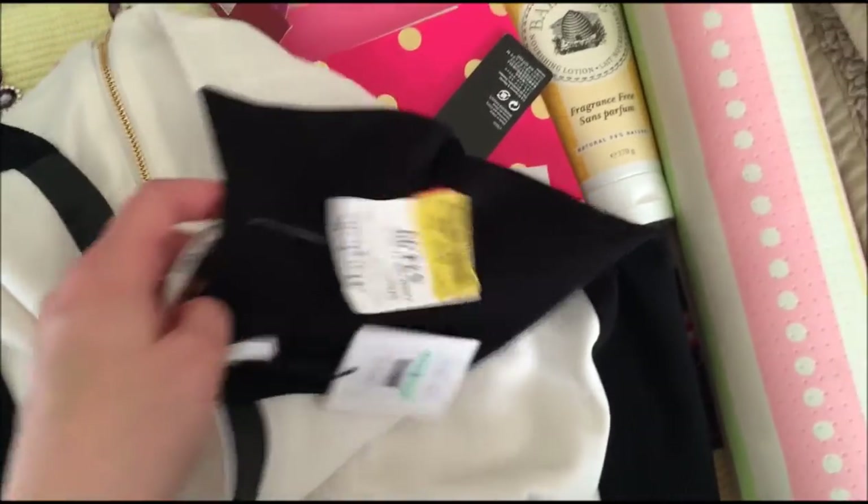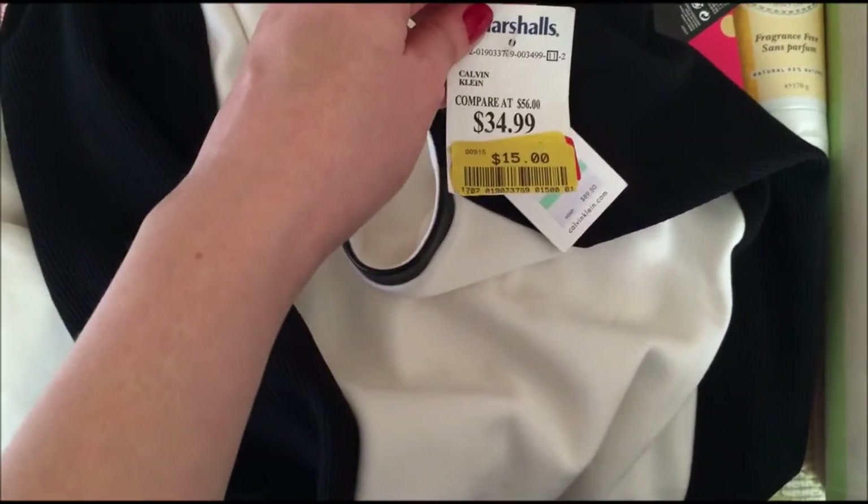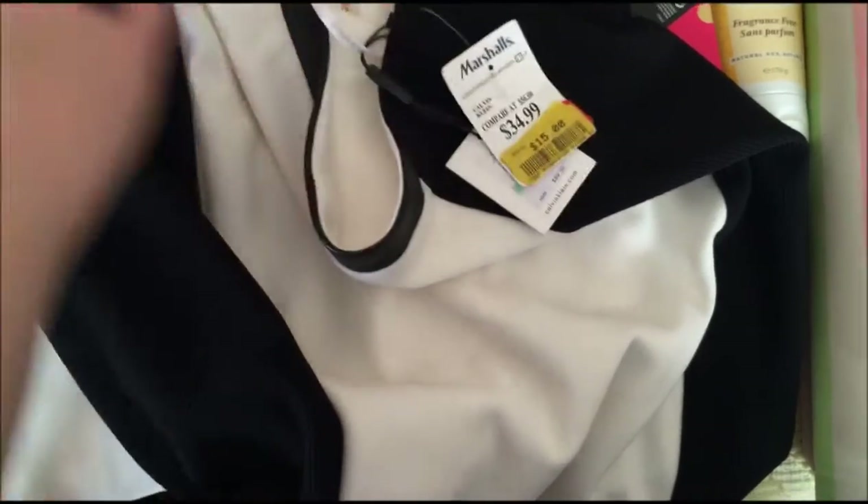I got this really nice skirt for the office from TJ Maxx or Marshalls — it's by Calvin Klein. It's a little bit too big; it's a size 8 and I did lose some weight. But I can probably make it work. It was on sale for $15 down from $35, which is not bad for Calvin Klein.